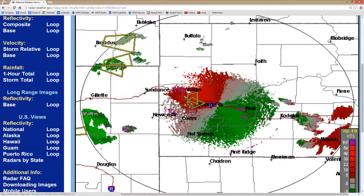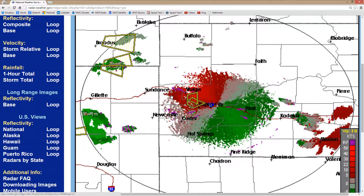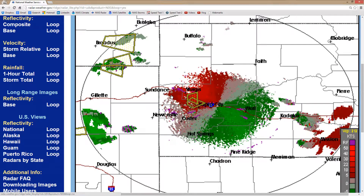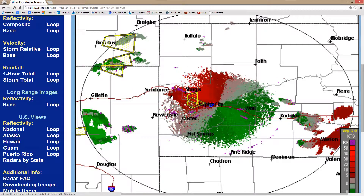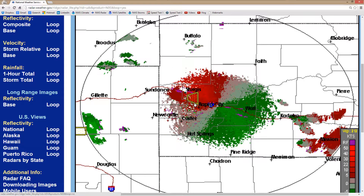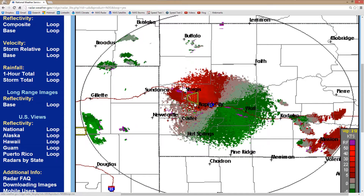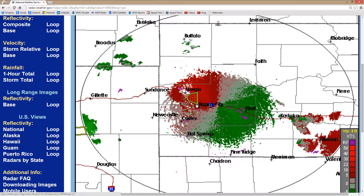I think our main risk here in Leeds, South Dakota, in central Lawrence County — right about where that little hand is — the main risk is going to be flooding. Probably my basement will get some water in it. The other night we had a little storm like this that produced 2 inches of rain in 10 minutes. And needless to say, that's a lot of rain for a relatively dry place like this.